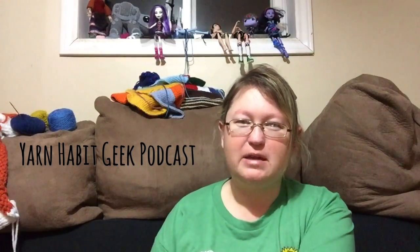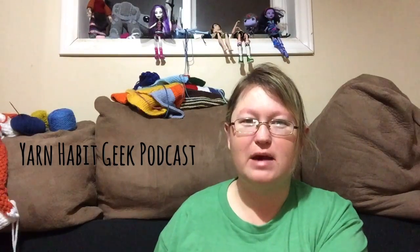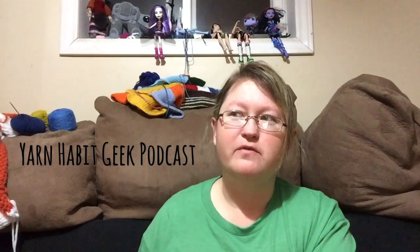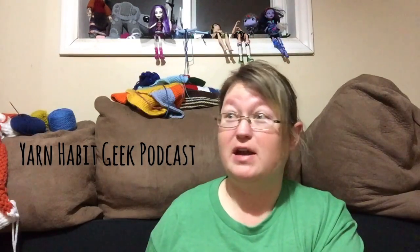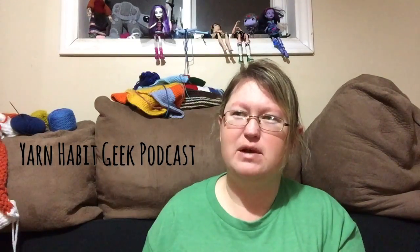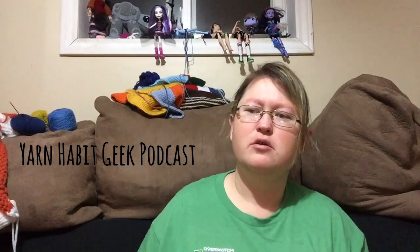Hi and welcome to the Yarn Habit Geek podcast. My name is Laura. You can find me on Facebook, Instagram and Ravelry as Yarn Habit Geek. There is also a Ravelry group for the podcast if you wish to join.